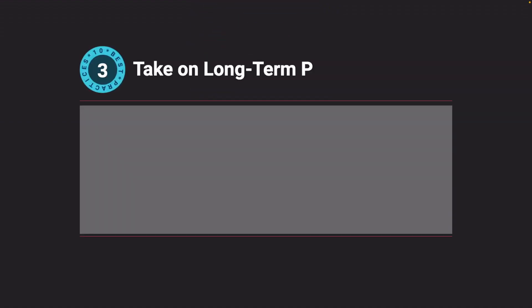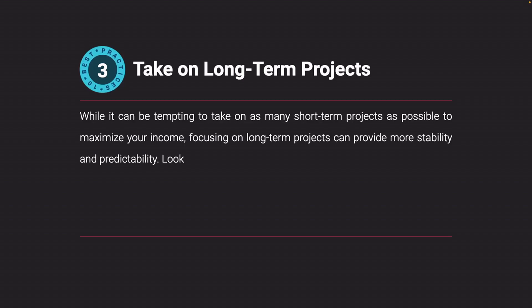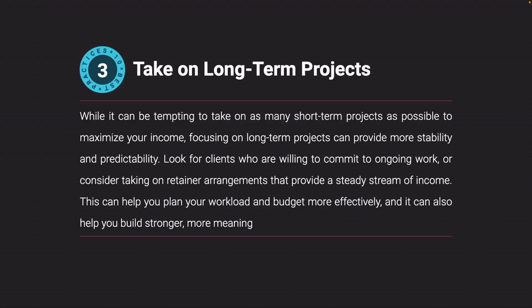Take on long-term projects. While it can be tempting to take on as many short-term projects as possible to maximize your income, focusing on long-term projects can provide more stability and predictability. Look for clients who are willing to commit to ongoing work, or consider taking on retainer arrangements that provide a steady stream of income. This can help you plan your workload and budget more effectively, and it can also help you build stronger, more meaningful relationships with your clients.